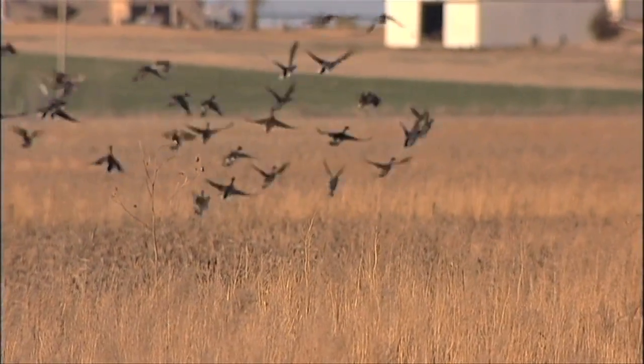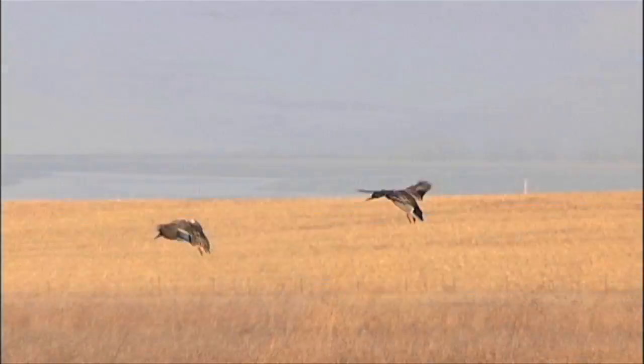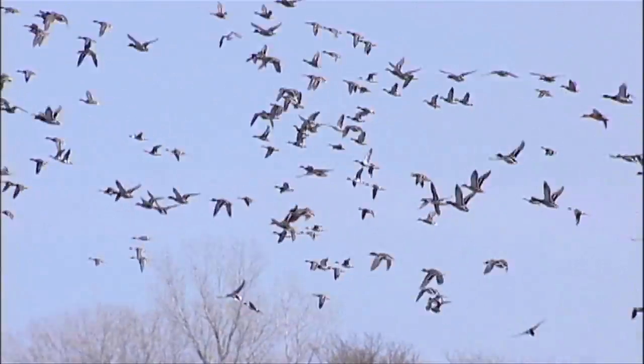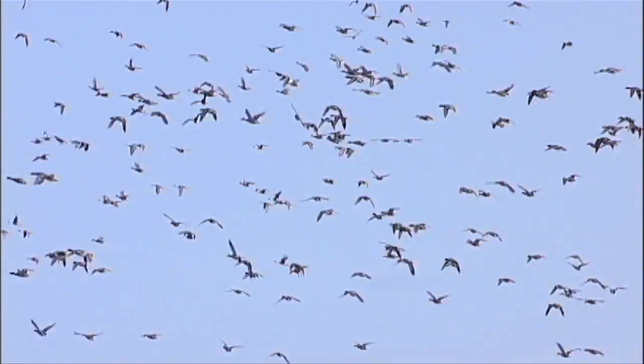The birds that arrive on the breeding grounds early and nest early contribute the most to the fall flight that year. So what we really want to see on our spring migration areas is enough habitat so that when the birds arrive there's enough resources to help them survive, but not only that, to get back to the breeding grounds really healthy and in good condition ready to breed, because we know that those hens are the most successful every year of the breeding cycle.